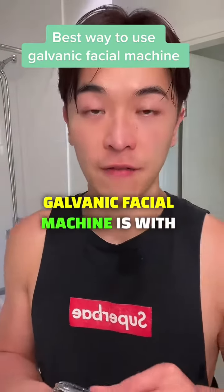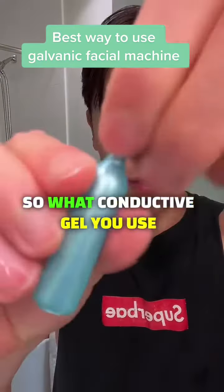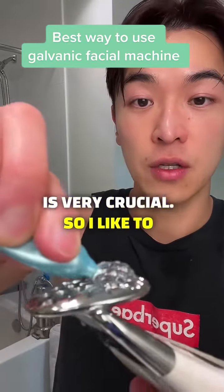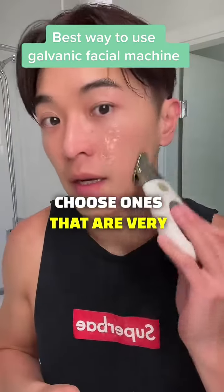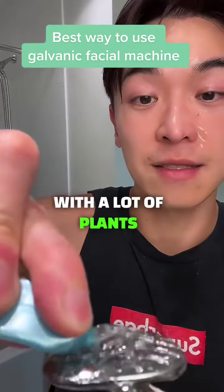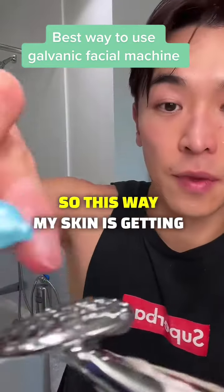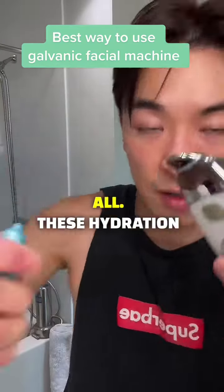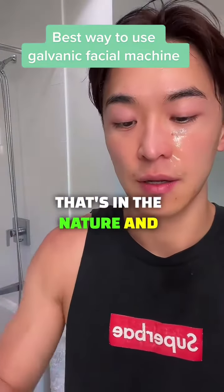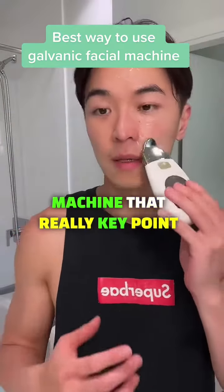The best way to use the galvanic facial machine is with the right conductive gel. What conductive gel you use on your face is very crucial. I like to choose ones that are very hydrating and anti-aging, with a lot of plants and natural ingredients, so my skin is getting all this hydration from different plants found in nature.